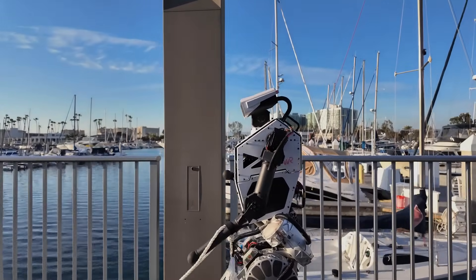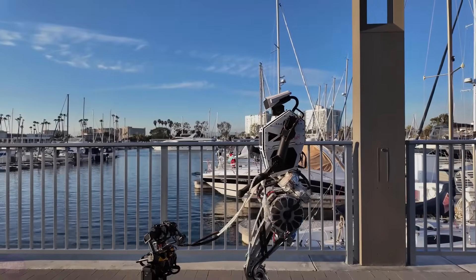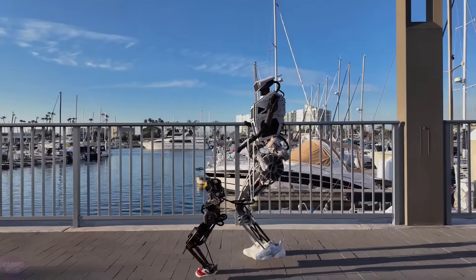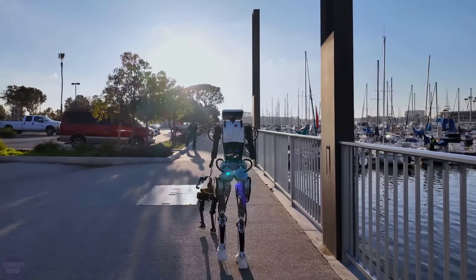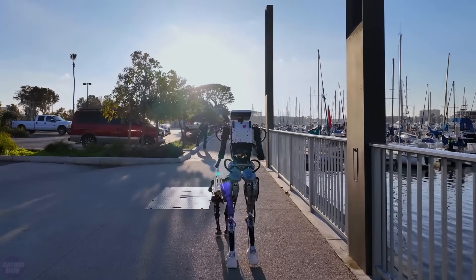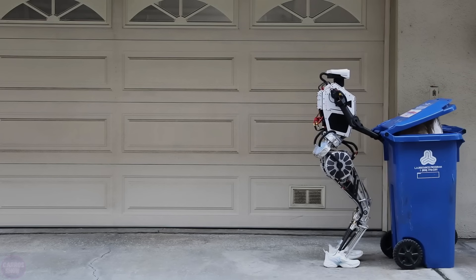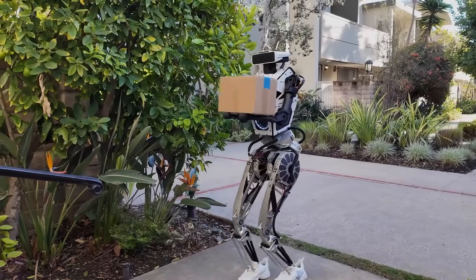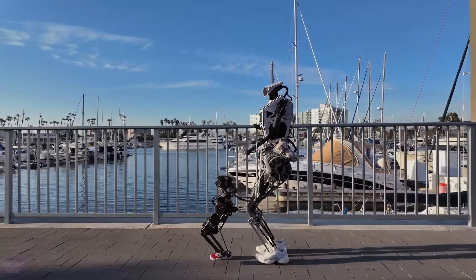People walk their dogs, but who do robots walk? It could be other dogs, or perhaps another robot. Engineers at Westwood Robotics presented such a peculiar and amusing scene in their new video. Currently, they are testing the capabilities of their robot Temis for various tasks, although there are no details yet on its autonomy and technical specifications. Watching another humanoid robot in action is still interesting.